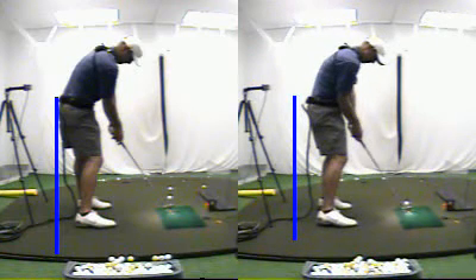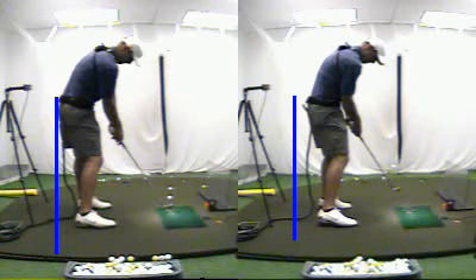Got tons of room to swing as opposed to being jammed. It's a big difference.